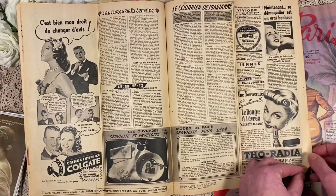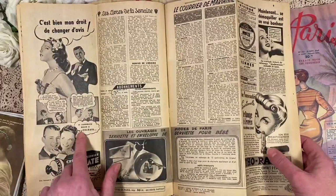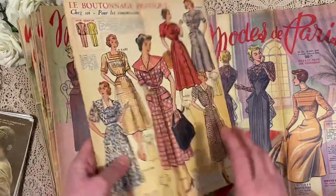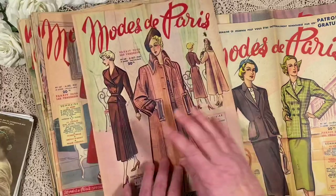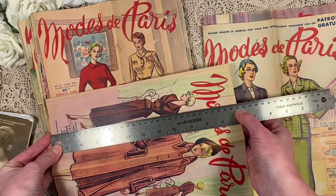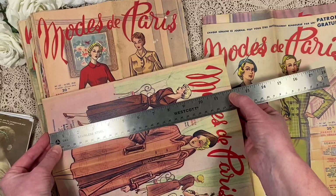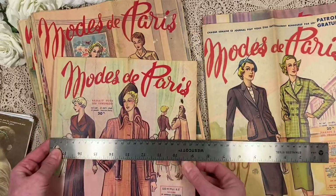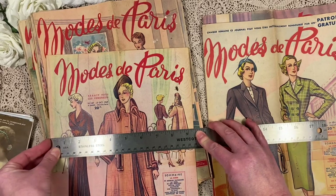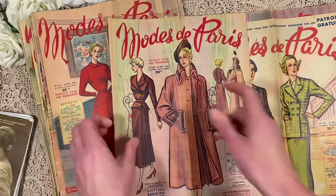Really nice, these ads. Colgate — 'The next morning, thanks to Colgate.' Big smiles with white teeth. Very naughty of Colgate! Let me just see how large these are — almost 31 centimetres, which is about 12 and one-eighth inches. And they are wide — 24 centimetres, just over nine and a half inches. This one is from October 1949.